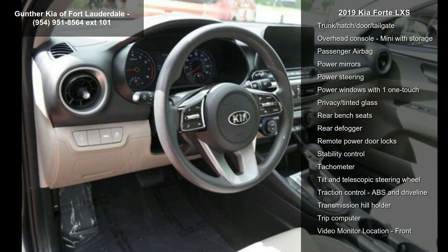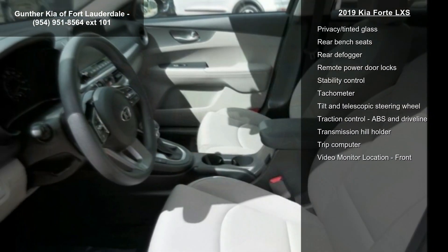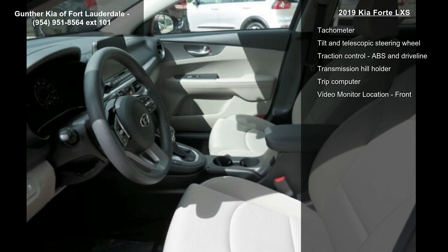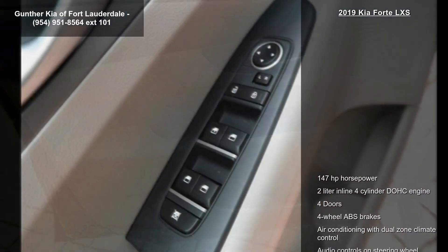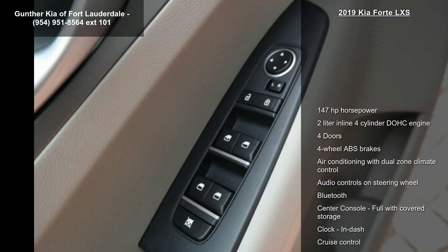4 doors, 4-wheel ABS brakes, air conditioning with dual-zone climate control, audio controls on steering wheel, Bluetooth, center console full with covered storage and clock.